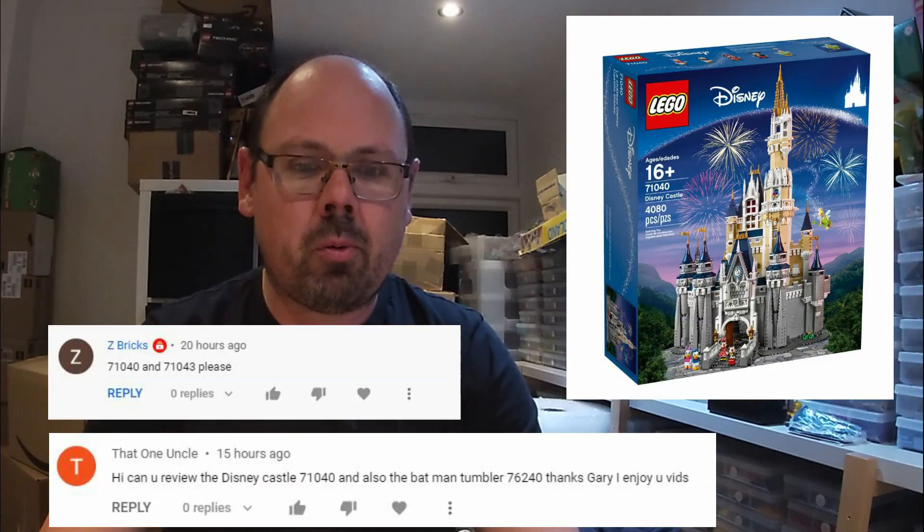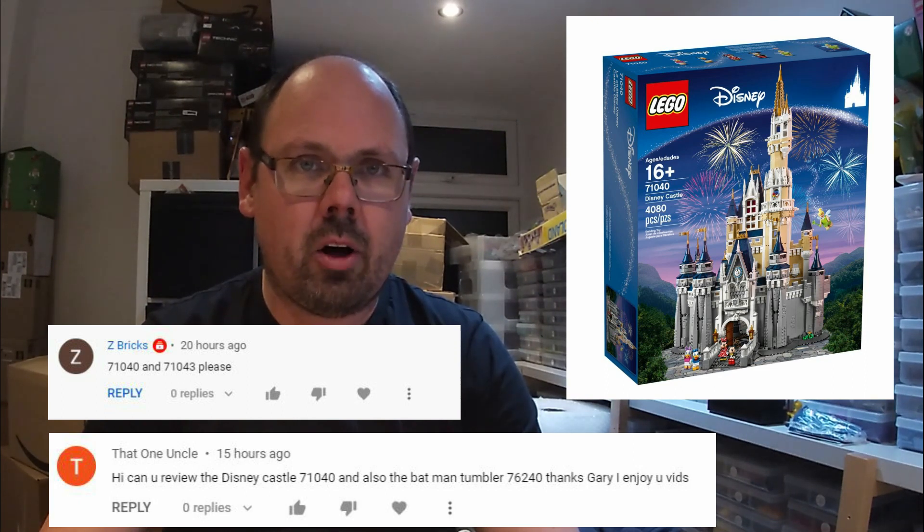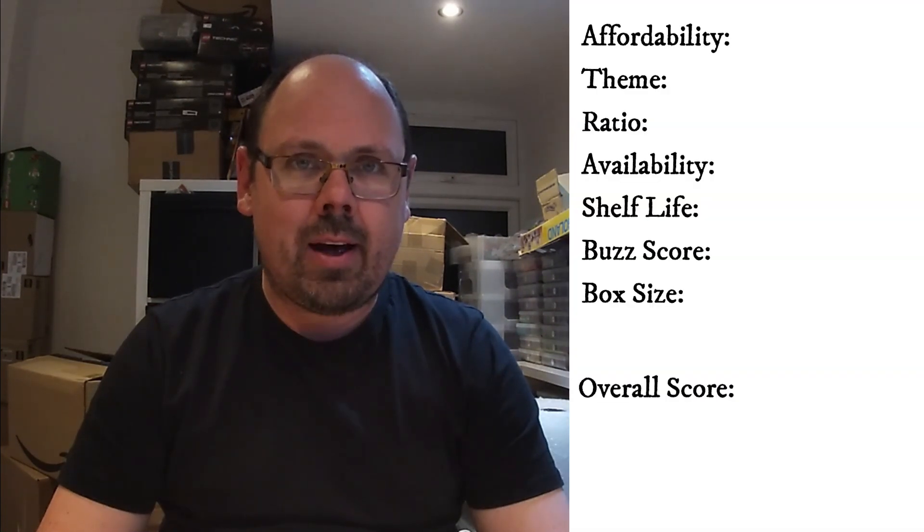In today's video, we're going to be picking one of the sets. We've chosen the comments from Zedbricks and that one uncle, and they both requested for me to review the 71040, the Disney Castle — rather a big set. So let's just run through our metrics, and the first one is affordability.